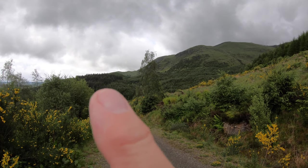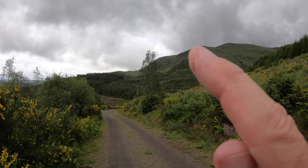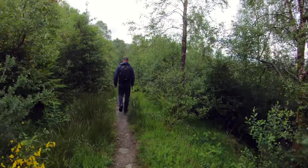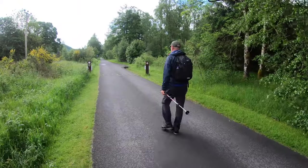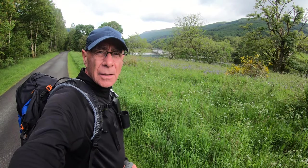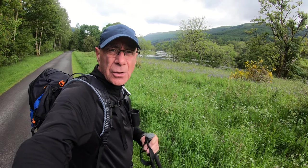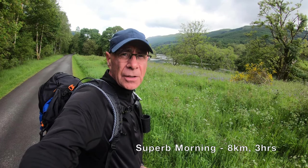You can see the track — up this wee bit — this track went up earlier this morning, then up the skyline as you can see. Well, that's us back down to the loch. It's about nine o'clock, so it'll be three hours when we get back to the car — we've just got another ten minutes along the road back to the car. But a super morning — great day, really enjoyed the hill.